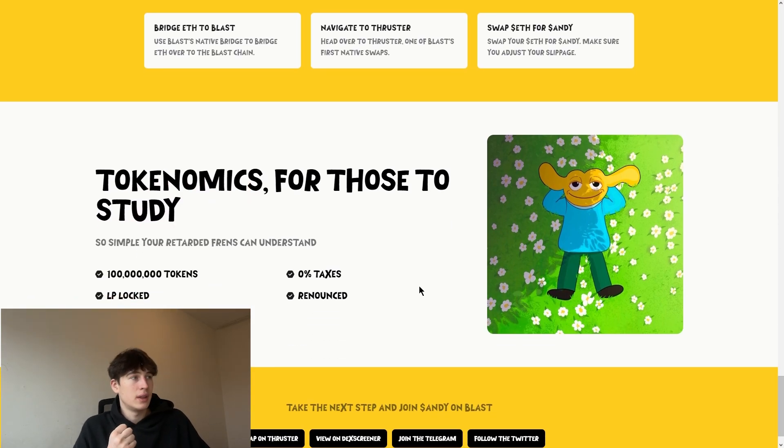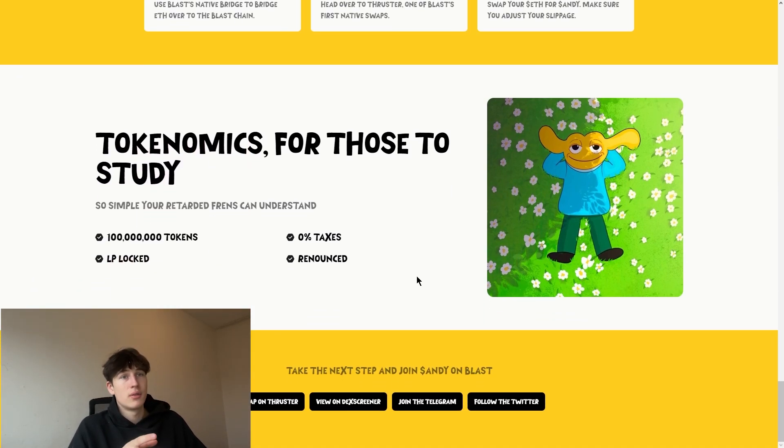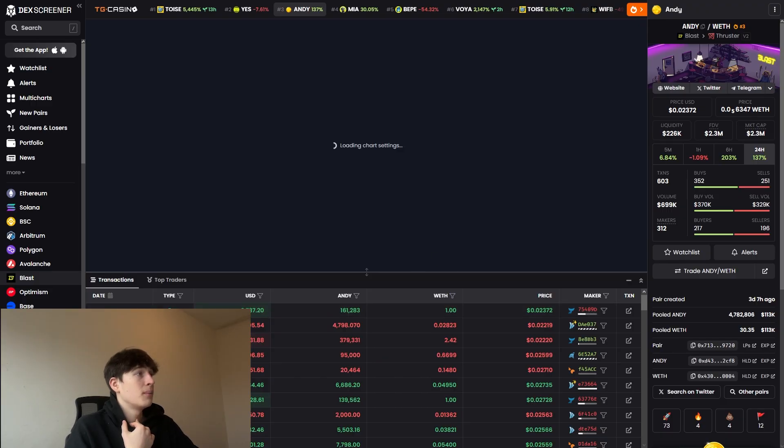If you don't know, Thruster is a swapper, same as Raydium. I'll show you in the next few minutes. The documents are there for those who are interested. The LP is locked and the contract is renounced, of course. 100 million tokens in the total supply and the taxes are zero.